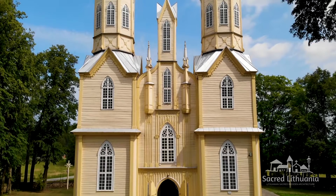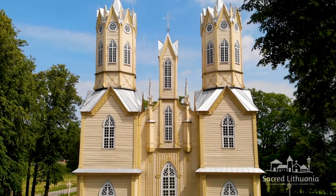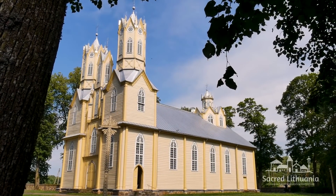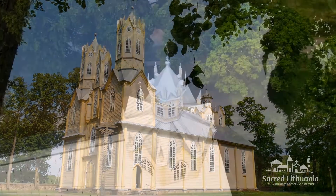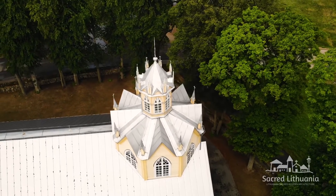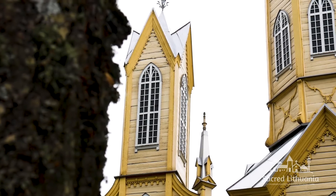The first wooden parish church in Nimajune was built in 1786. When it decayed, the construction of a brick church began, but the Tsarist authorities stopped the construction. The existing wooden church was completed in 1878, based on the design of the well-known Lithuanian neo-romanticist Tomas Tishetskis.